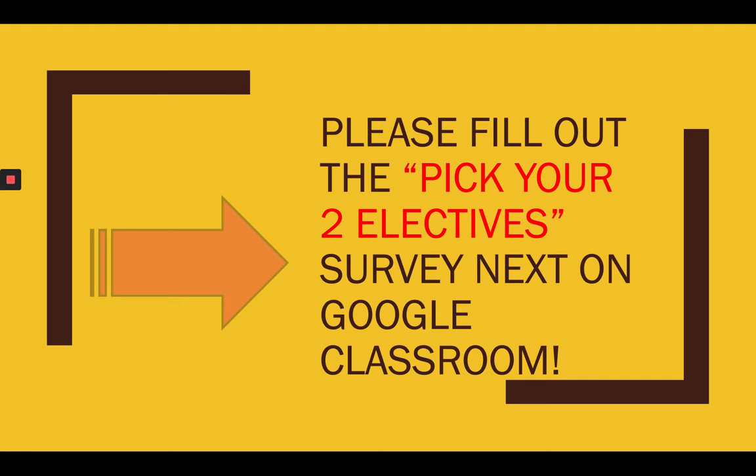Back on Google Classroom, I've included a survey for you to fill out. The first two videos had optional surveys, but this one is mandatory. This is how I'm going to fill out your schedule for next year — I need you to fill out this survey to tell me what two courses you're picking. If you don't fill it out, I'm going to pick your schedule for you, but I would love for you to choose for yourself.